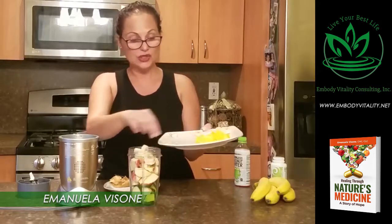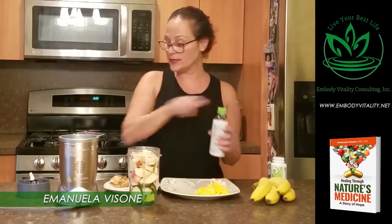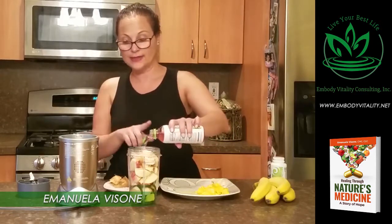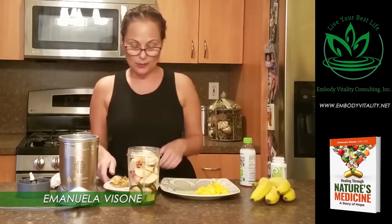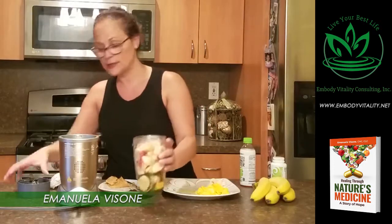I'm going to have to blend this in two batches because it's filled to the top, so I'm going to mix it with a little bit of coconut water. This is probably the best coconut water you could ever buy — it's Harmless Harvest coconut water. So I'm going to mix this up.